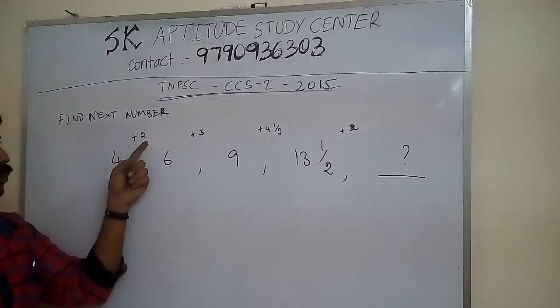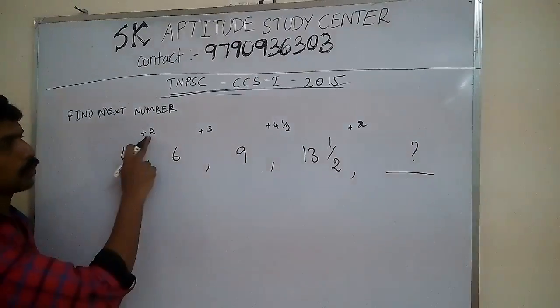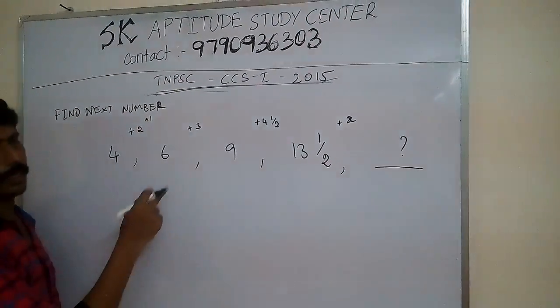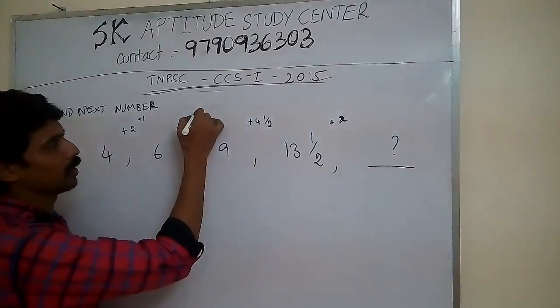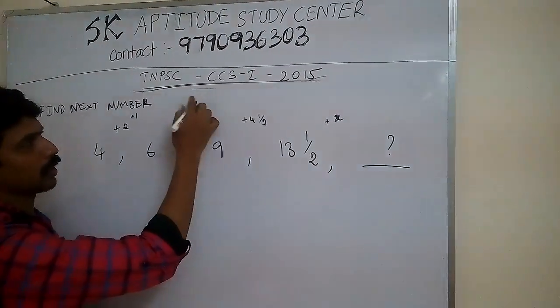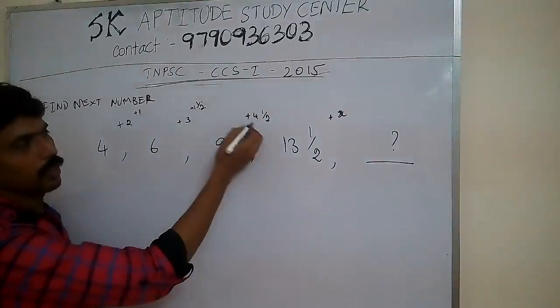2 becomes 3. What is half of 2? Half of 2 is 1. So 2 plus 1 equals 3. What is half of 3? That is 1.5. So 3 plus 1.5 — that is 1 and a half — equals 4 and a half.